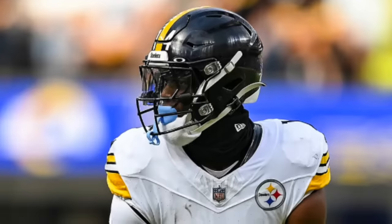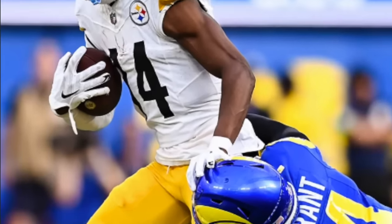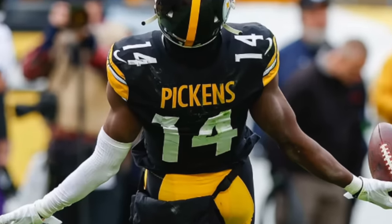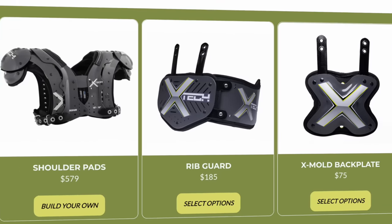Next we're going to talk about shoulder pads. George Pickens is rolling with the X-Tech X2 shoulder pads — a super popular option in the NFL because they're both lightweight and offer plenty of protection. They also give wide receivers like Pickens plenty of mobility to reach all over the place to catch the football. He's also rocking the X-Tech rectangular back plate to help protect the lower back. Head to their website to build yourself a pair.